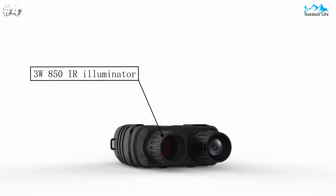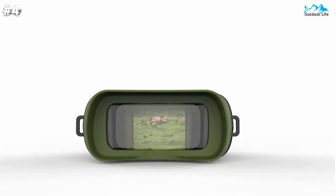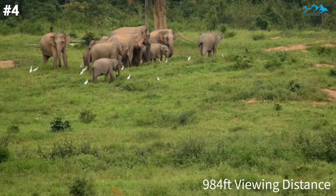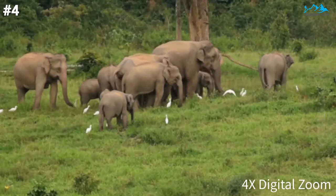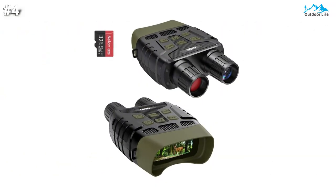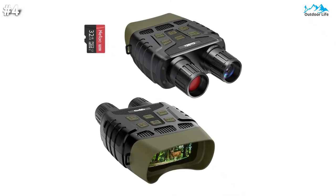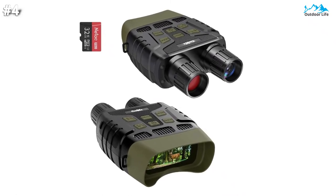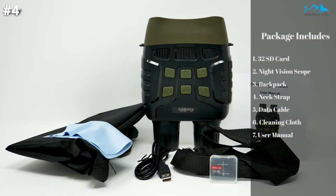Powered by 6 AA alkaline batteries (not included). The Coolife night vision goggles are ideal for night hunting, camping, night navigation, night fishing, wildlife observation, search and rescue, bird watching, and landscape photos. This night vision comes with a 32GB micro SD card, a zipped bag for carrying, a neck strap for hands-free use, a cleaning cloth, a USB cable for transferring files to PC, and an easy-to-read user manual.